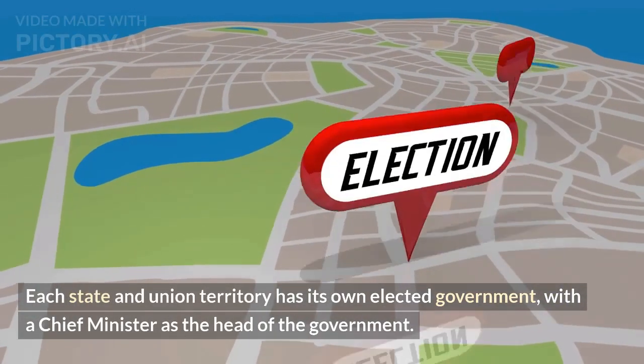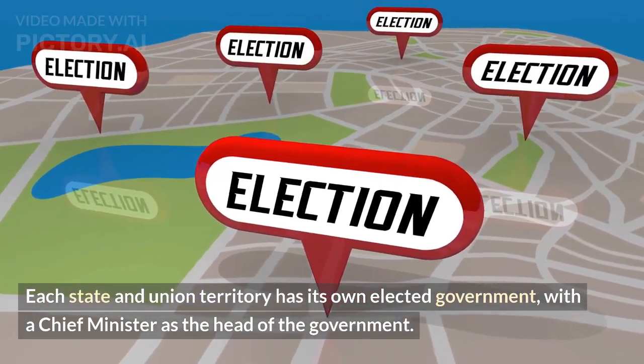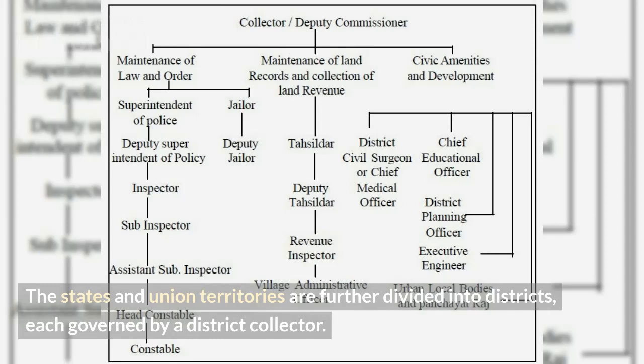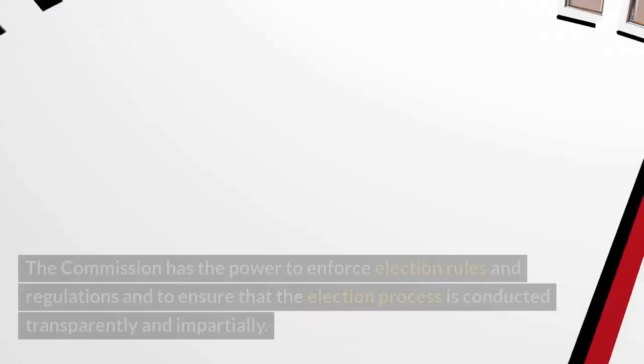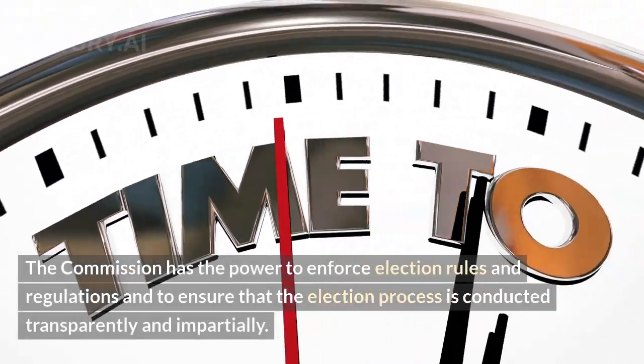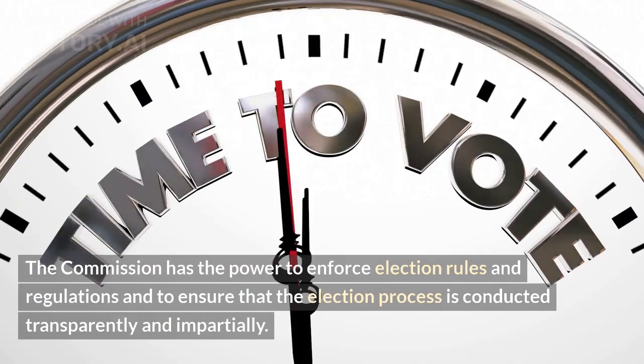Each state and union territory has its own elected government, with the Chief Minister as the head of the government. The states and union territories are further divided into districts, each governed by a district collector. The Election Commission of India is an independent body responsible for conducting free and fair elections in the country. The Commission has the power to enforce election rules and regulations and to ensure that the election process is conducted transparently and impartially.